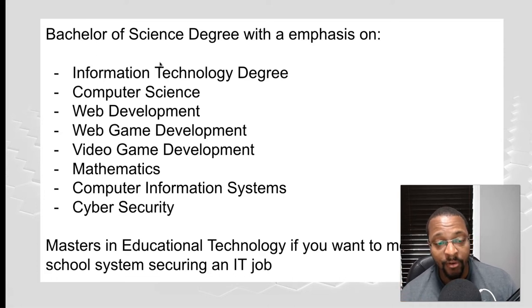Some common IT degrees include computer science, web development, web game development, video game development, and mathematics. Mathematics is a general area — many people assume if you're good at math you're automatically good at technology. Computer information systems and cyber security are also options. If you get one of these degrees, it makes your job a lot easier, and you don't have to become a teacher — you can work in the IT field too.